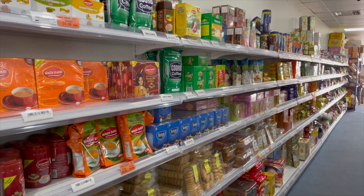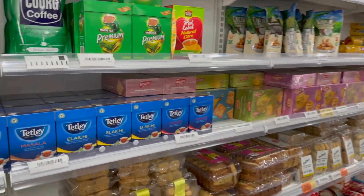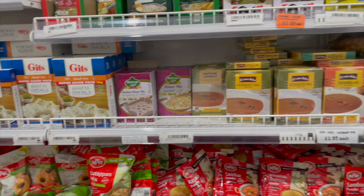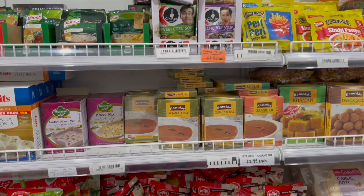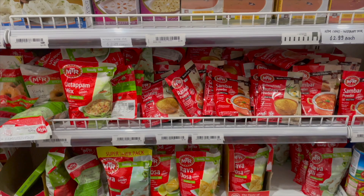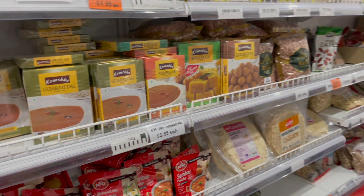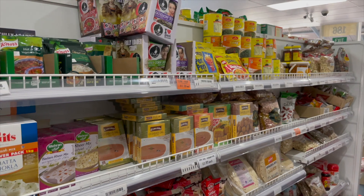Then you have tea and biscuits that one would have for breakfast. To the right you'll also find all sorts of ready-to-eat items from companies like Camecho, Ching's, Gitz, and MTR. These are pretty popular across Australia and a lot of students prefer these packets — they're simple and helpful when you have university classes.